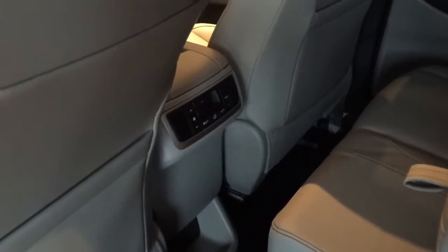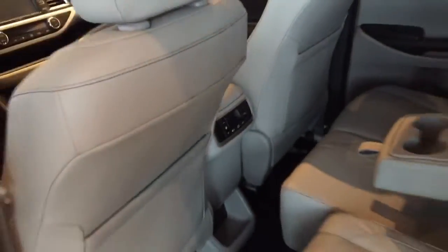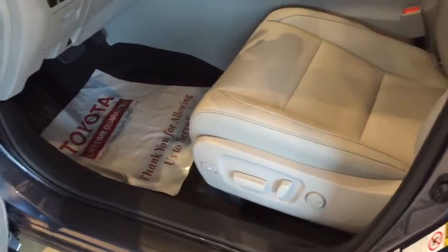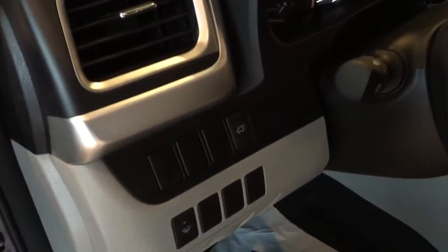You've got a third temperature control zone here in the back for everybody sitting back there. Inside, power driver seat with all your different functions. Power windows, locks, obviously. And your power lift gate functions.